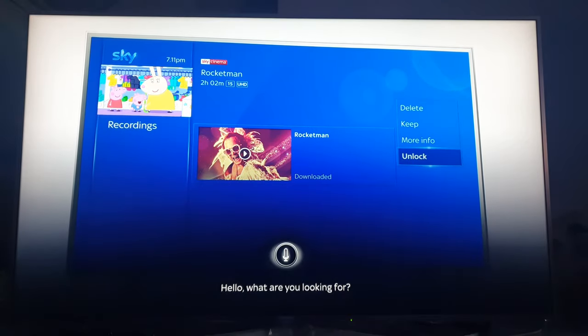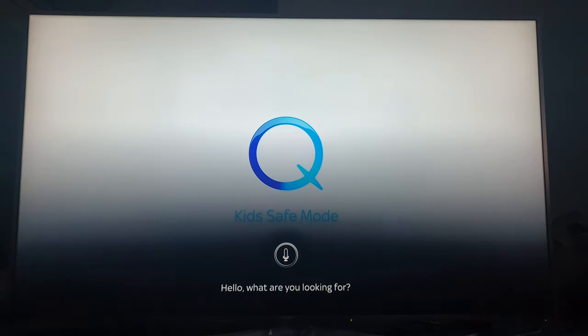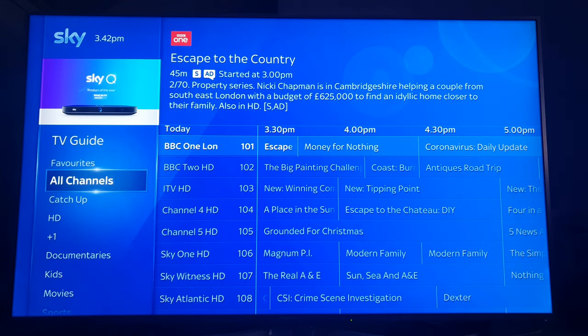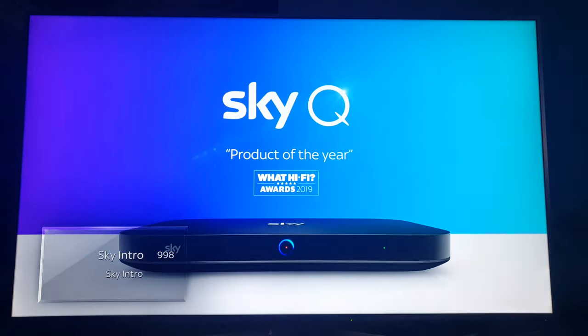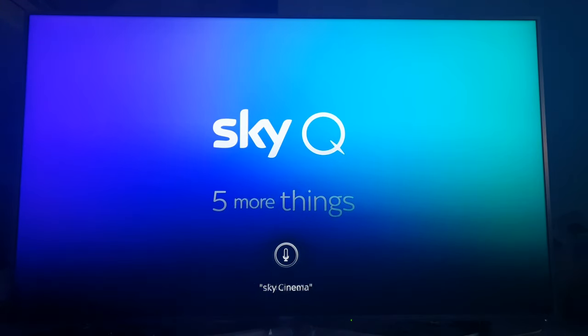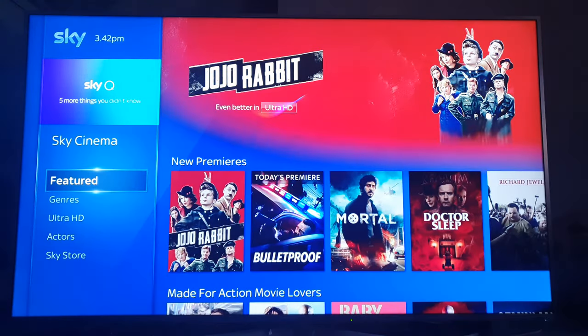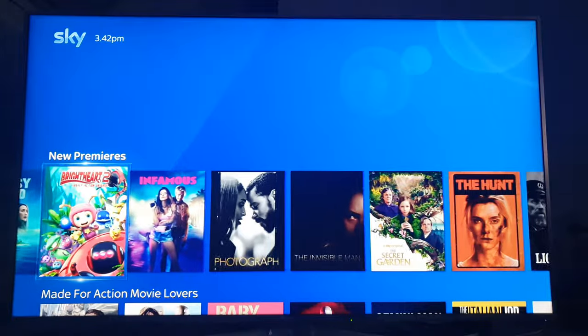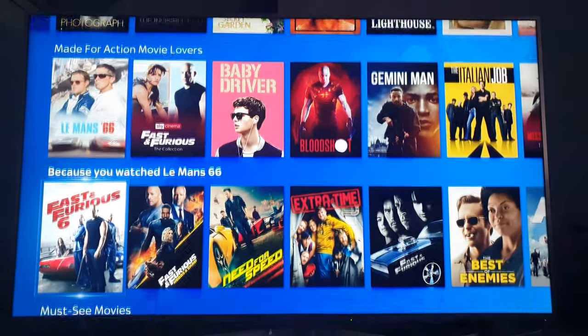It also works on TV listings. You don't even have to say 'open' — you can just say 'TV listing.' Sky Cinema — again, shows you all the profiles: new premieres, and then you have the action pack.